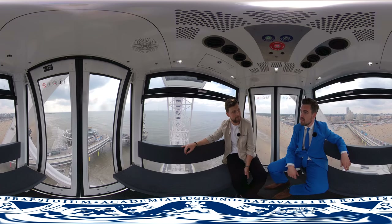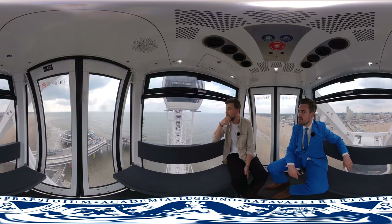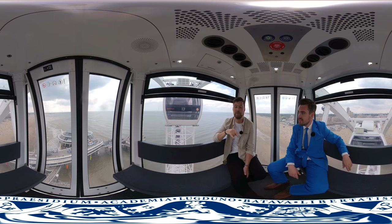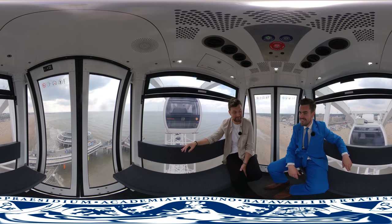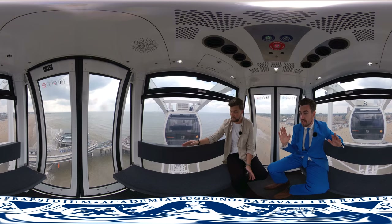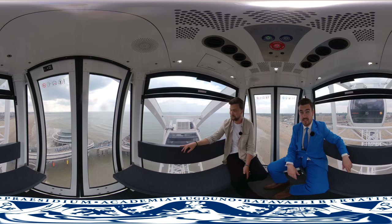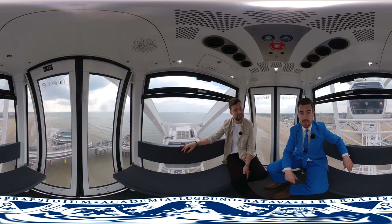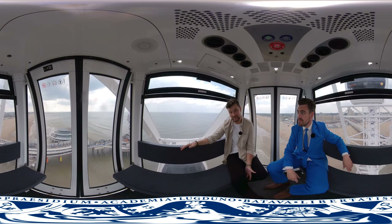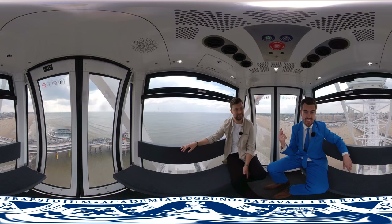To end the tour, here's one last fun fact: this is actually Europe's first giant Ferris wheel overseas. Impressive! Thanks for the tour and everything you've shown us. I enjoyed it very much. I hope you enjoyed The Hague — the city of peace, justice and security. Hope to see you soon. Enjoy the view!